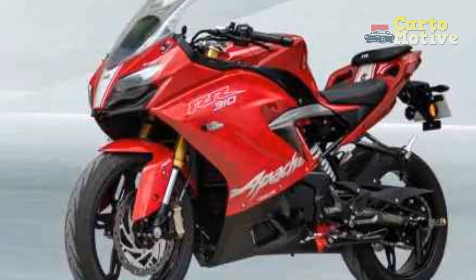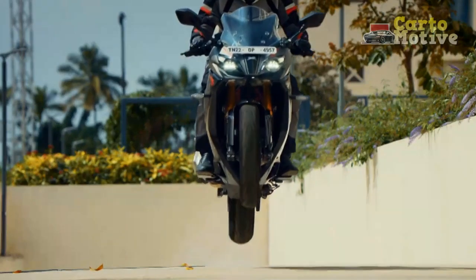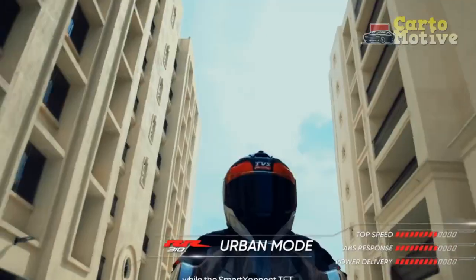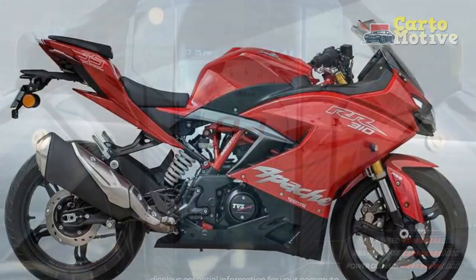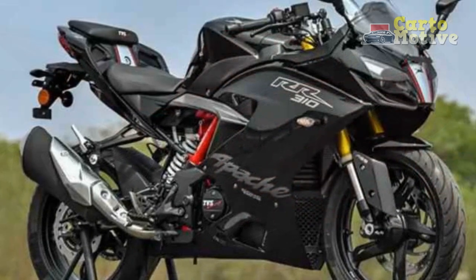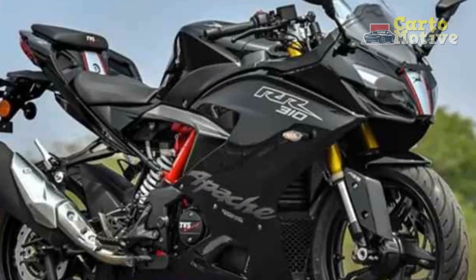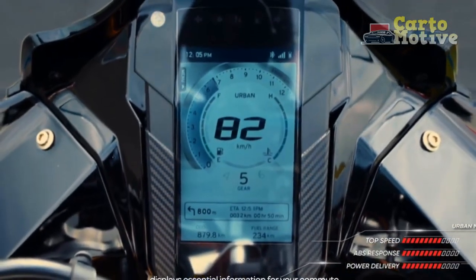Design and Aesthetics: The TVS Apache RR310 boasts a design that effortlessly captures attention on the road. Its aerodynamic and aggressive styling is a testament to its racing DNA, with sharp lines and a distinctive front profile that cuts through the air with precision. The dual LED projector headlamps not only enhance visibility but also contribute to its modern and commanding presence. The sleek and sculpted bodywork, coupled with strategically placed air vents, aids in efficient heat dissipation, reflecting TVS's meticulous attention to detail.